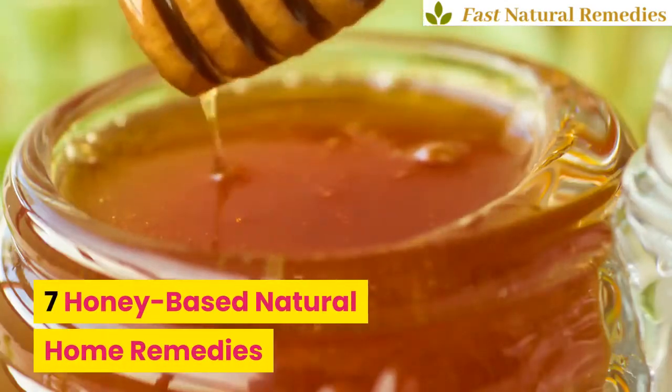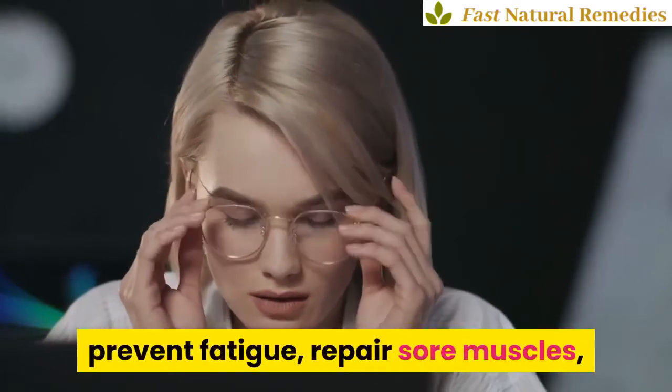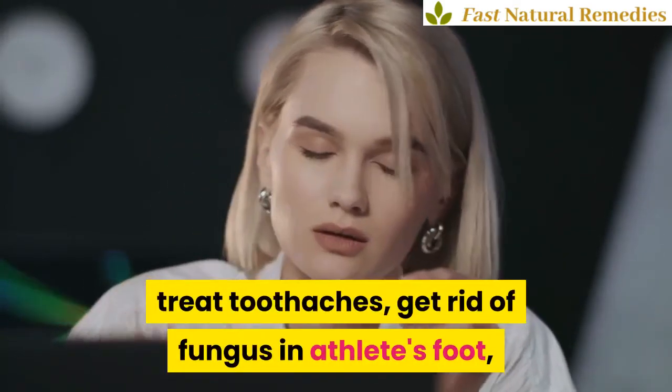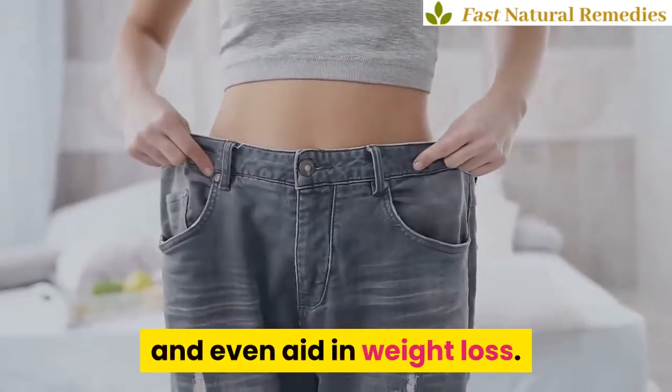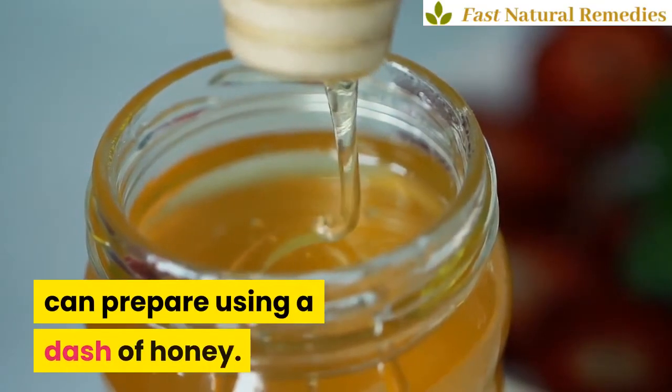7 Honey-Based Natural Home Remedies. Honey can soothe an upset stomach, prevent fatigue, repair sore muscles, treat toothaches, get rid of fungus in athlete's foot, and even aid in weight loss. Here are 7 natural home remedies you can prepare using a dash of honey.